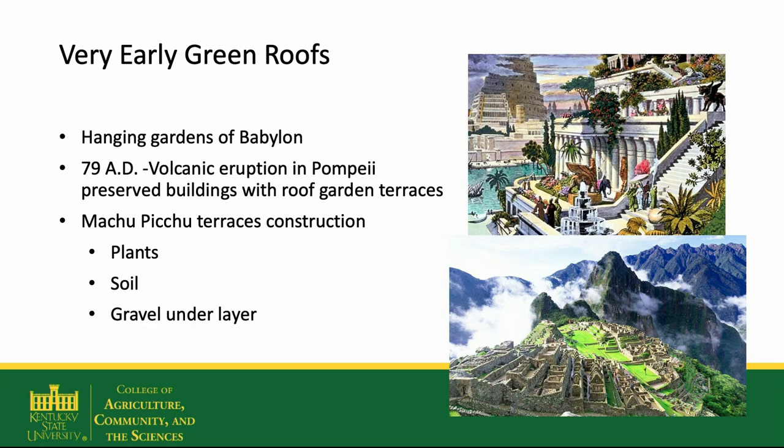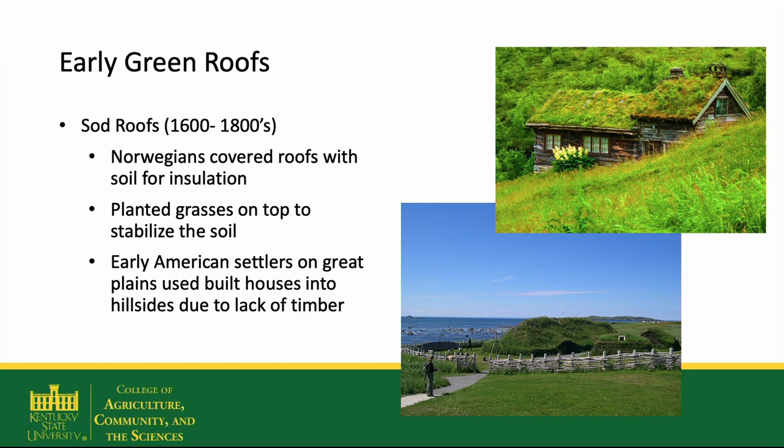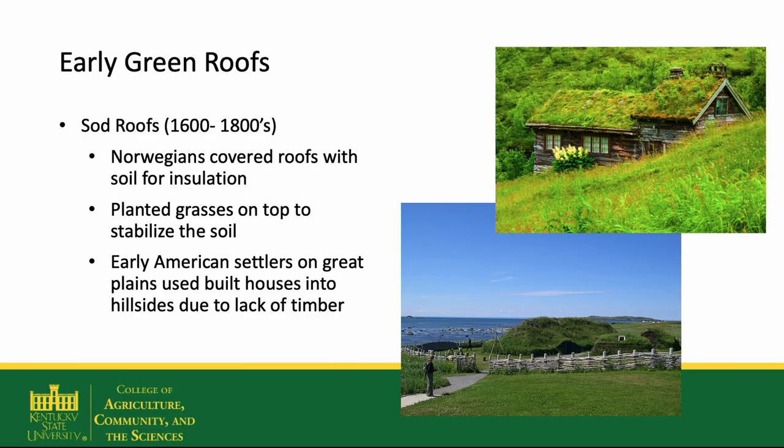When Machu Picchu was excavated to look at how it was constructed, it was found that underneath the plants and the soil was a gravel underlayer to promote drainage, much like the drainage layers used on modern green roofs. Sod roofs are another form of green roofs with a long history, both in Norwegian and Scandinavian countries, but also in the American West.